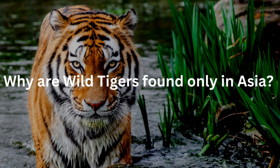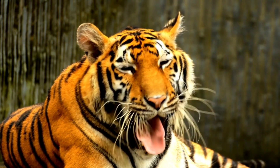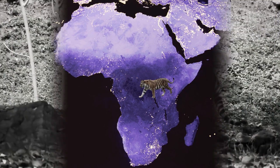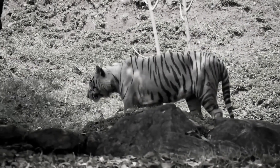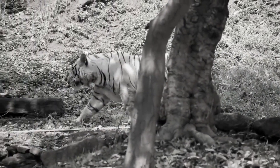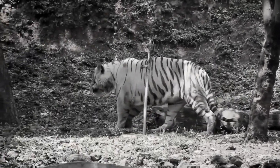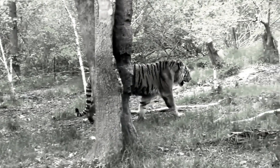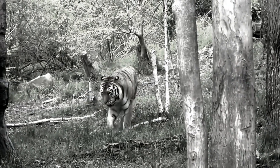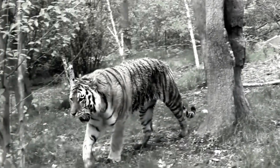Why are wild tigers found only in Asia? Lions, leopards, and tigers are all members of the Felidae family, which originated in Africa and share a common ancestor. One group of Felidae went to Asia around two million years ago and never returned to Africa. The true reason why tigers never returned to Africa is unknown, but scholars believe that when tigers relocated to Asian countries, they discovered a climate that was ideal for them to live and thrive in. The Asian continent, with its deep jungles, made it simple for them to hide, hunt, and grow.